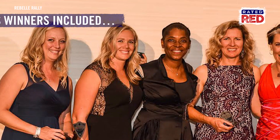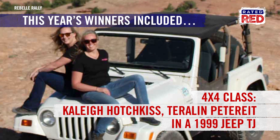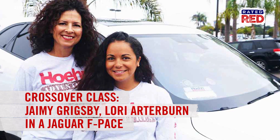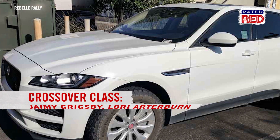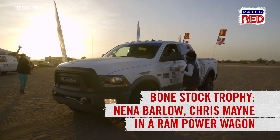Here's how it all panned out this year. Kaylee Hotchkiss and Tara Lynn Petteret took the win in the 4x4 class in a 1999 Jeep TJ. Jamie Grigsby and Lori Arterburn won the crossover class in their Jaguar F-Pace. Nina Barlow and Chris Main brought home the coveted bone stock trophy in a Ram Power Wagon.